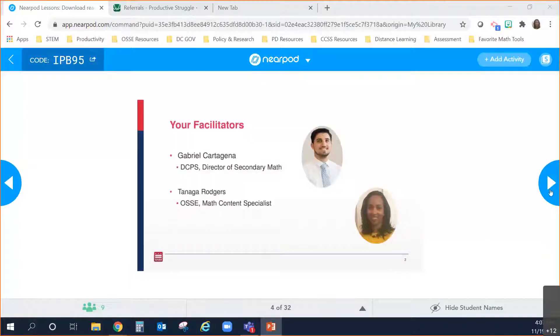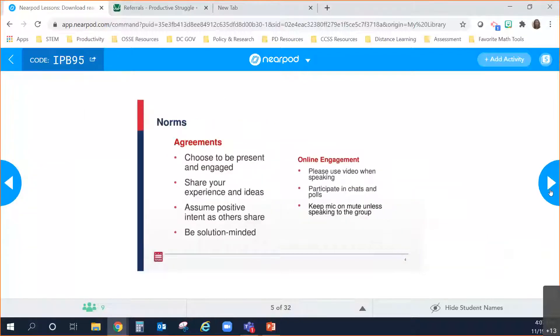Today is our final session in this series, but there's more to come, so don't be too sad. On the screen are some norms for today's session. I'll give you a moment just to read through those, and if you'd like to add anything you can put that in the chat. Thank you so much for throwing your introductions in there.